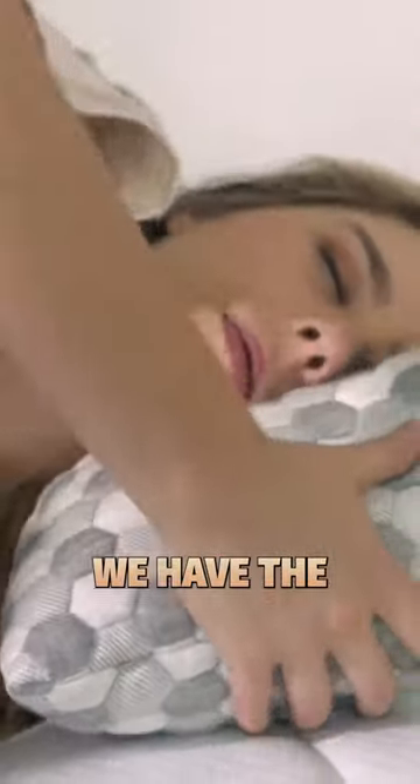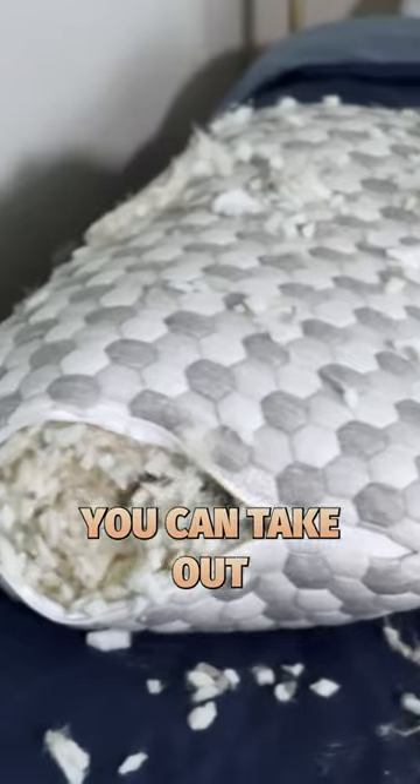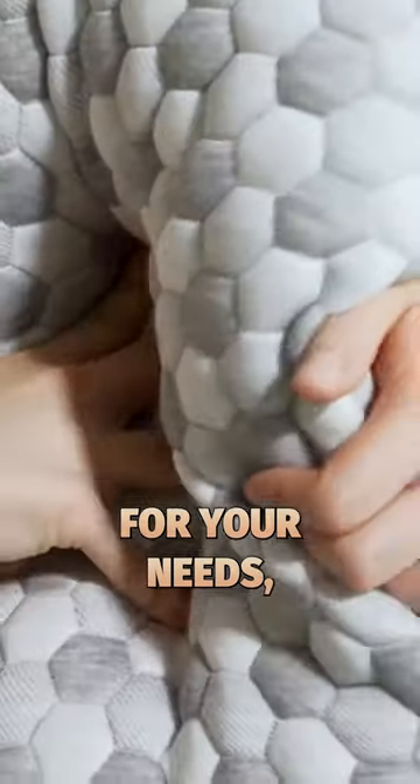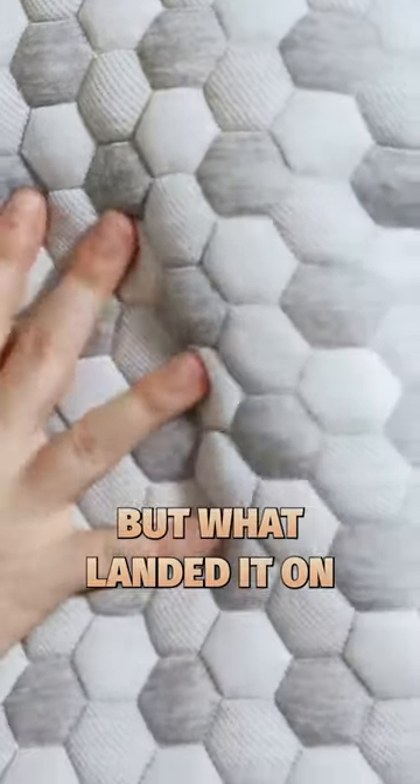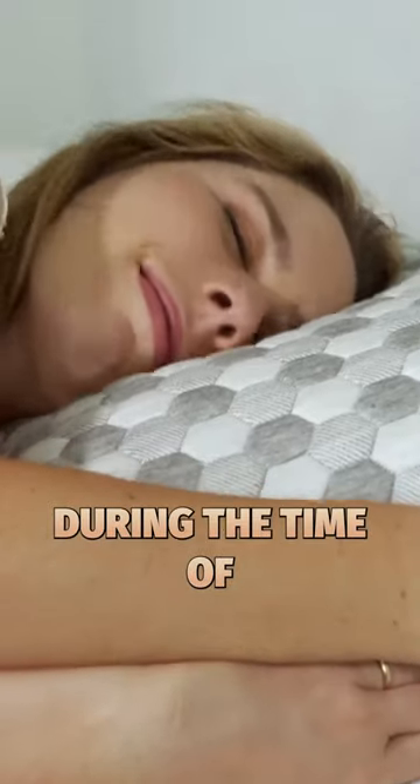And to round out the list, we have the Layla Memory Foam Pillow. This is an adjustable foam pillow, meaning you can take out the fill and make it work for your needs. This pillow costs about $70, but what landed it on this list is that Layla will sometimes discount this pillow up to 50% off during the time of year you're buying.